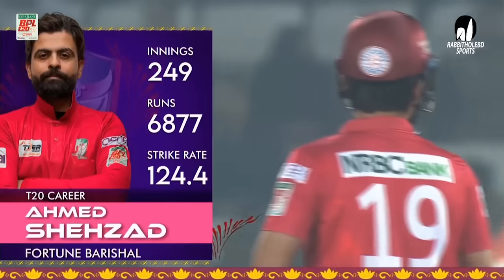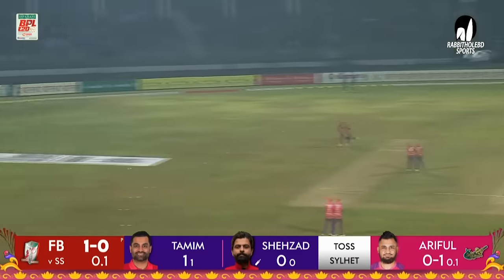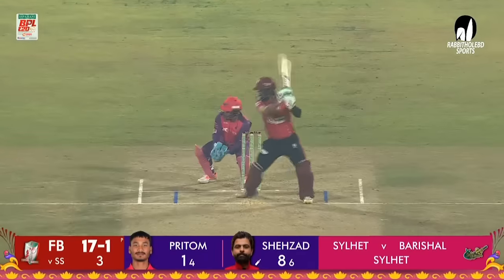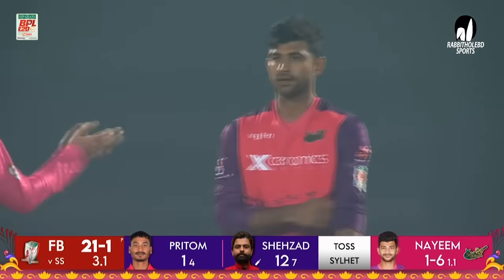He went off to a flyer in the previous match, close to 7,000. Backup for length, just off, punched up the back foot by Ahmed Shehzad — the first boundary of the match. Naheem continues, that is nicely cut away by Shehzad. Found the gap, most importantly, for four runs.